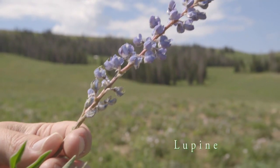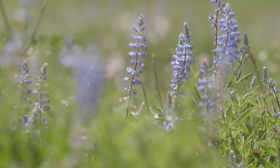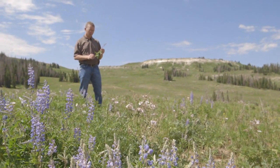One of the most important plants here on the Wasatch Plateau is the lupine. It's in the bean family and has the ability to fix nitrogen, so in these nutrient-poor soils it's really important.